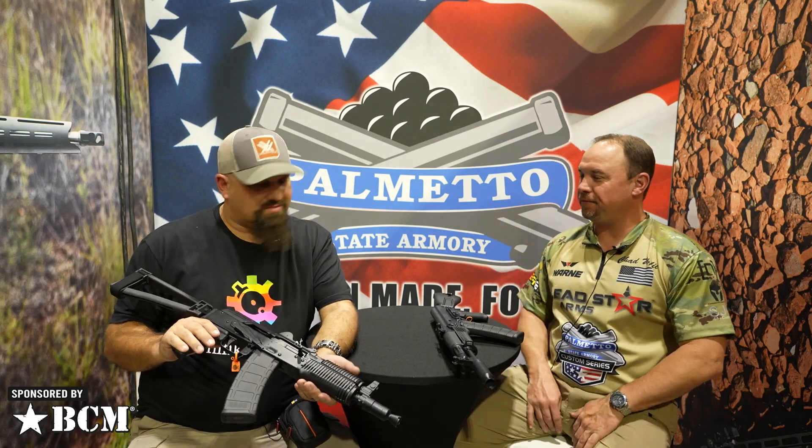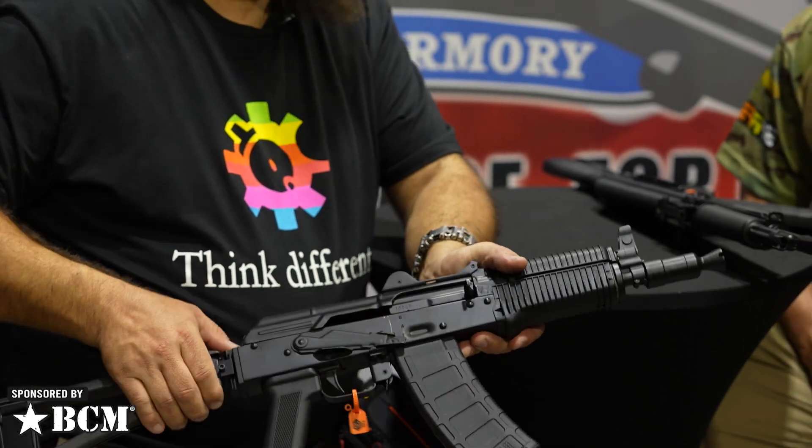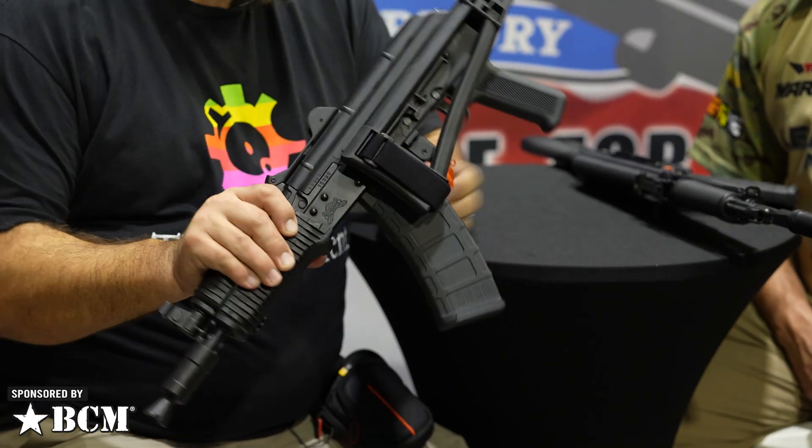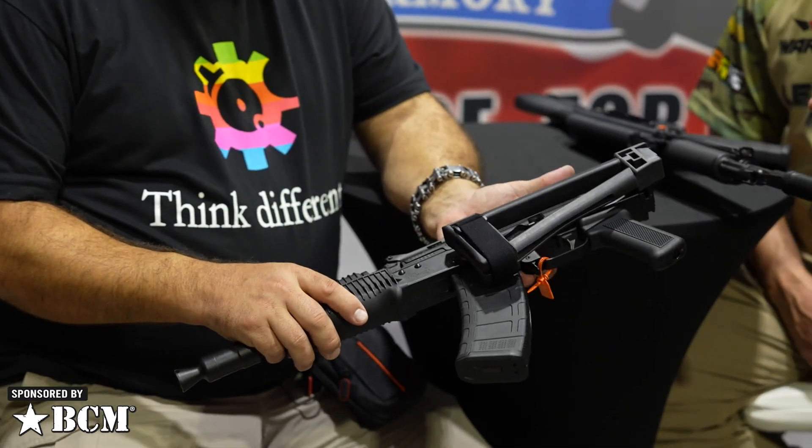It's a Krink. She's the 5.45 — next evolution of the 5.45. We released a 74 late last year, and of course everybody loves the Krink-style gun, so we went ahead and released it.